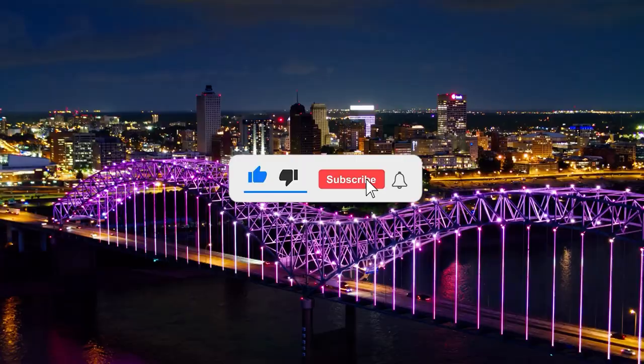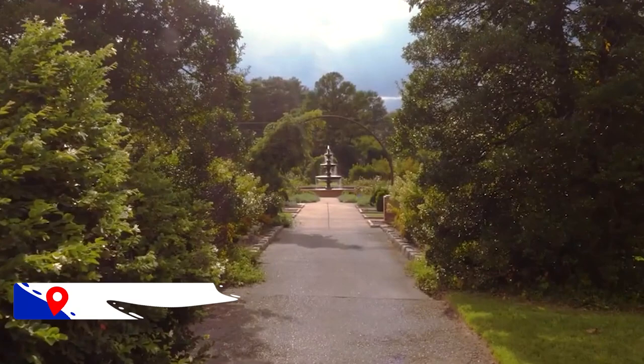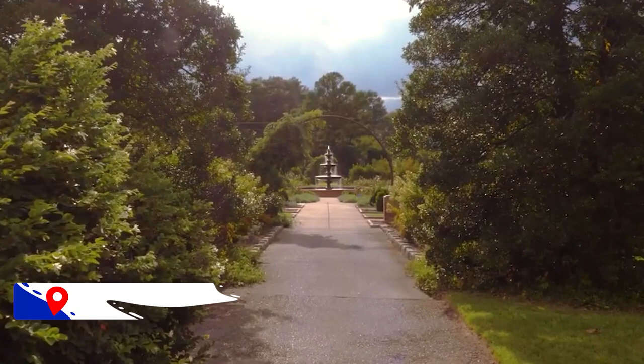Before we jump into our list, don't forget to click that subscribe button and that bell icon to always be updated on all things travel. Now let's get into it. Starting our journey at number 10 is the Memphis Botanic Garden.